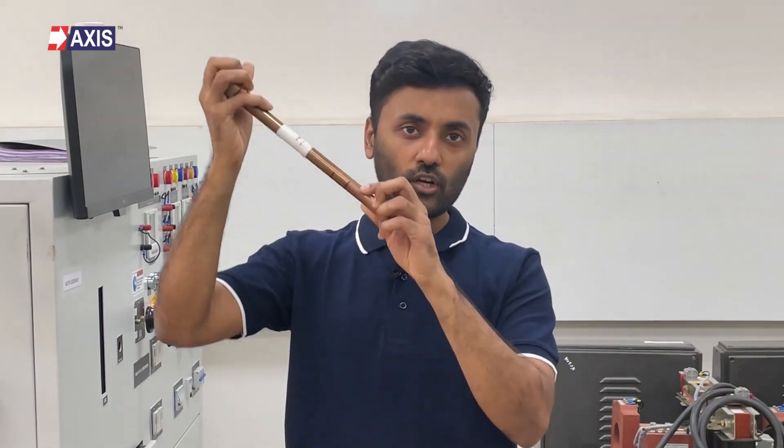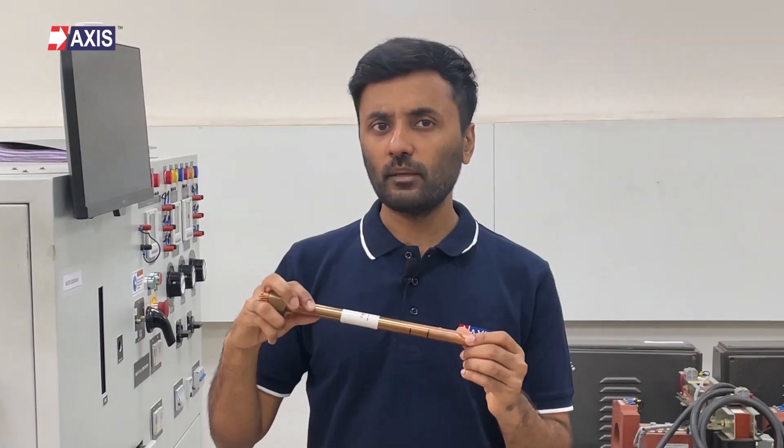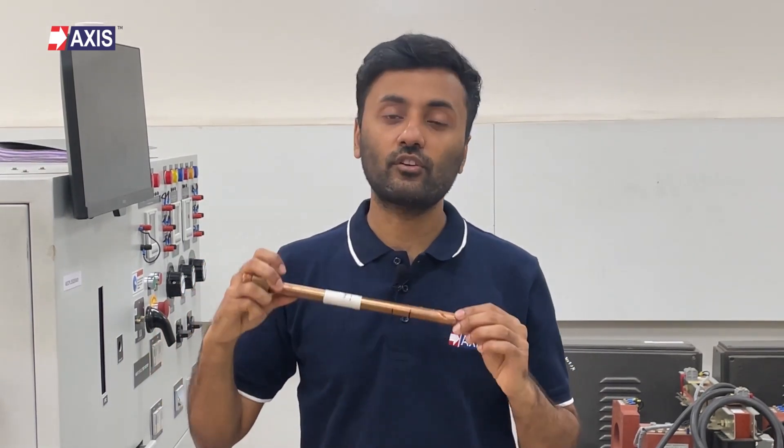Finally, let's look at the different earthing methods. Firstly, rod earthing. These are ideal for places with limited space. These rods are driven straight into the ground and connected to the structure or equipment they are protecting. They provide a direct path for electrical discharges to safely reach the earth.